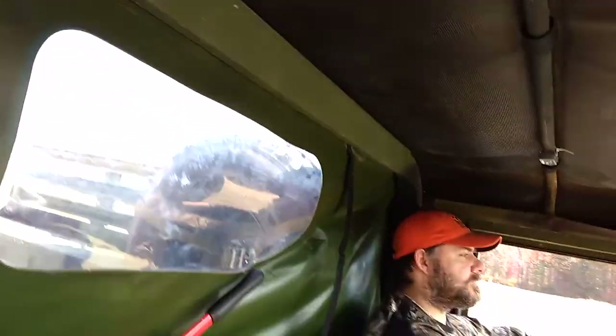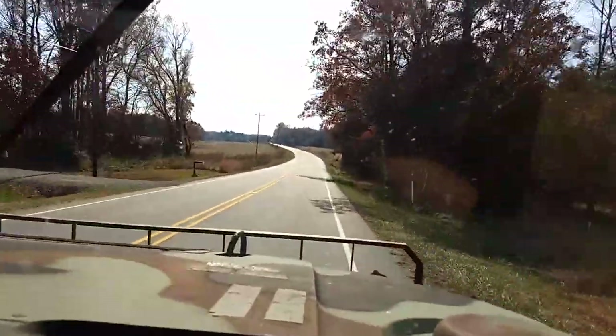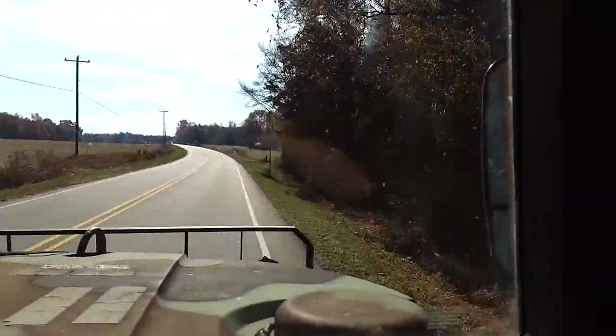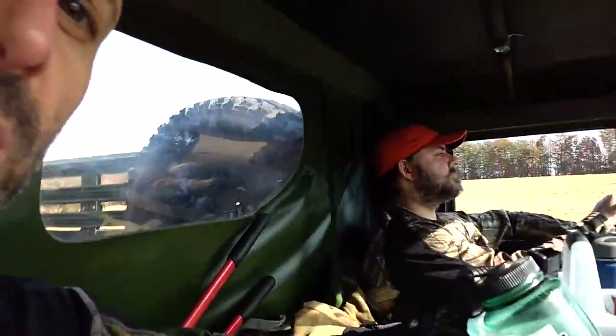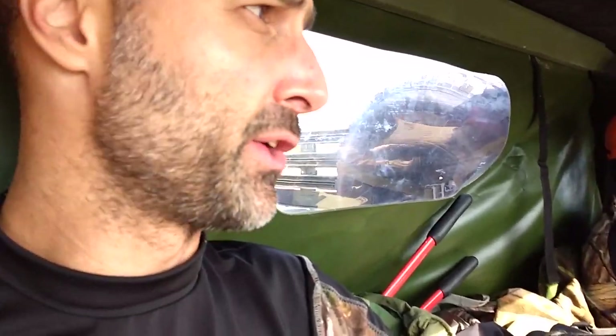You're the second person in the Gear Report to drive this. I've got to be honest with you, Mrs. Gear Report hadn't even ridden in this yet — we're going to have to take care of that pretty soon. We're on the highway now. One of the things you'll notice is this sucker's noisy; there are noises coming from all over the place.